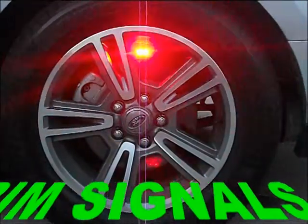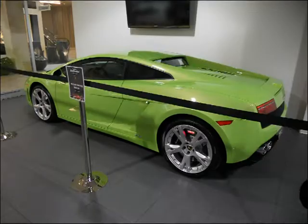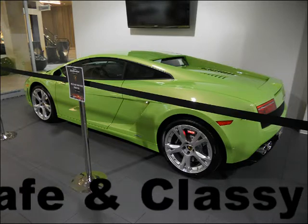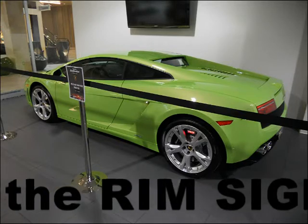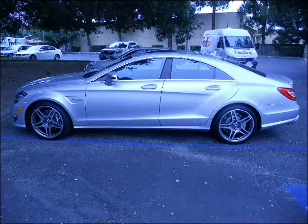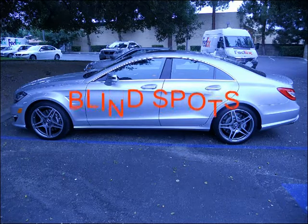A new automotive safety feature integrated into rims: Rim Signals provide protection from front to back. If you require speed, Rim Signals is what you need, because every time you brake, this is what you see from both rear wheels — side-view brake lights. Safe and classy.